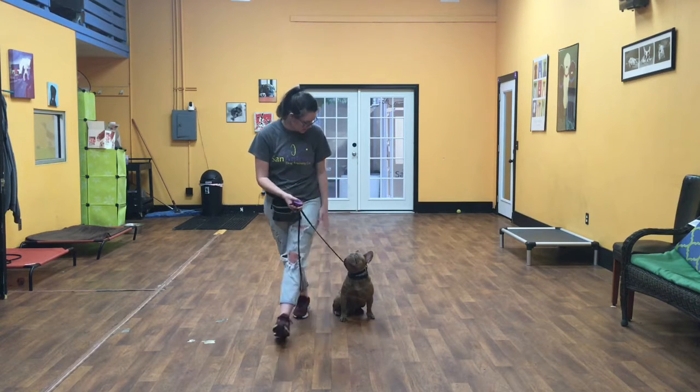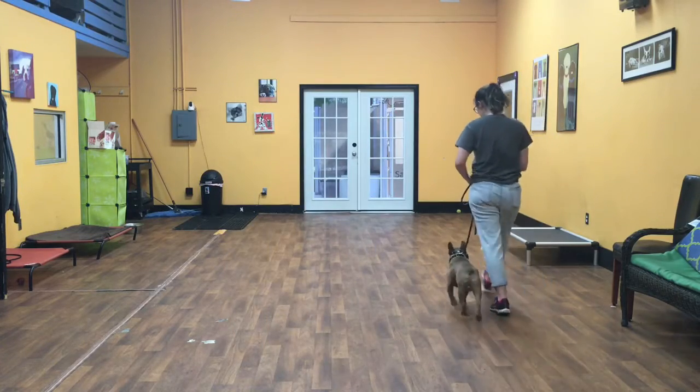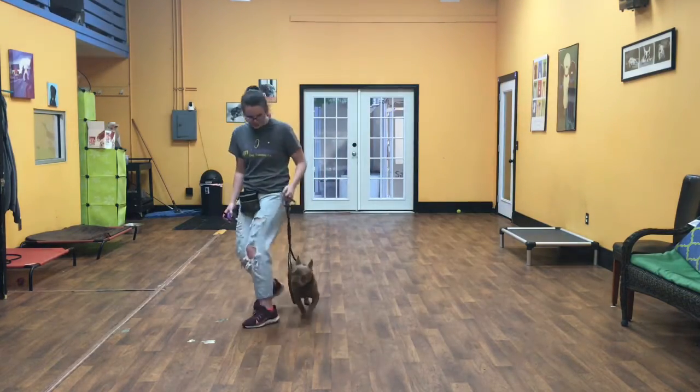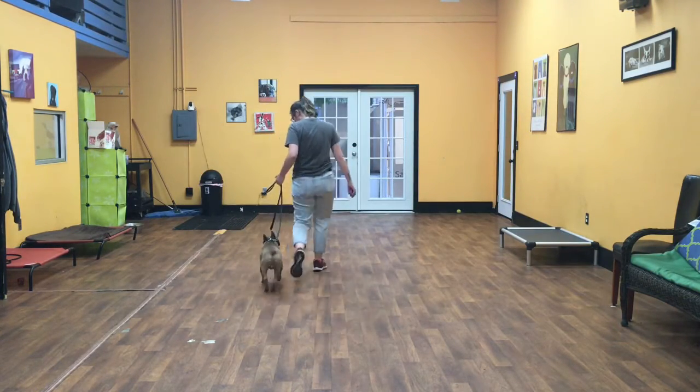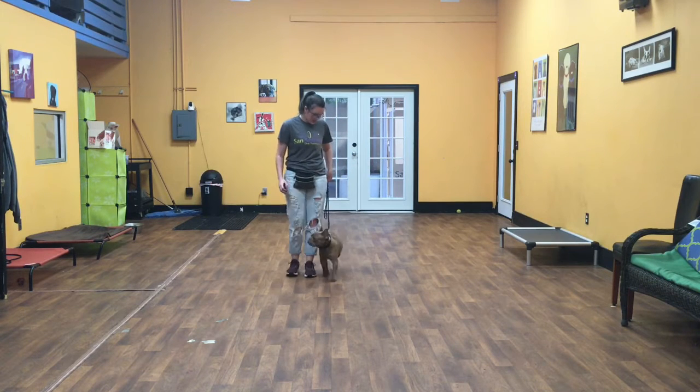First thing I'm going to show you is the heel. Remy's Japanese heel — he is floating on my left hand side and I can make turns into him, and turns away from him.